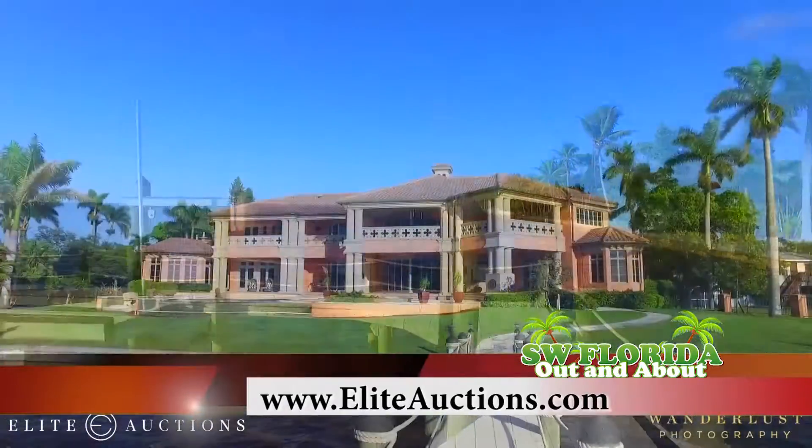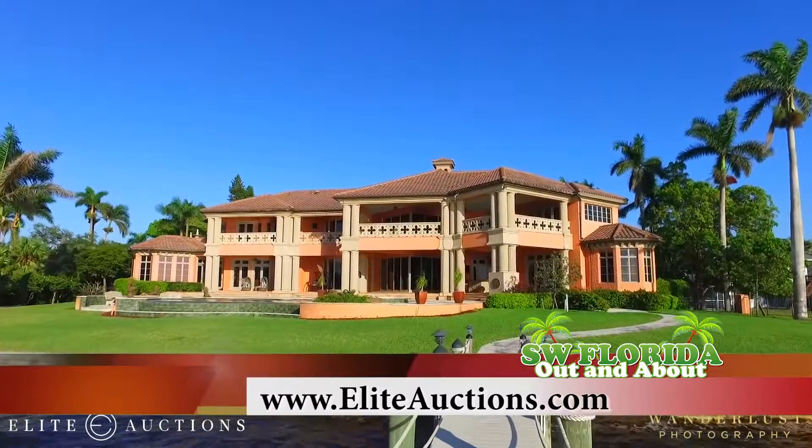So how do we get more information about the auction? You're just going to go to EliteAuctions.com or call 844-94-ELITE. You can also come by anytime Saturday or Sunday, 1 p.m. to 4 p.m. until the auction, which is on April 14, 2018, at 11 a.m.